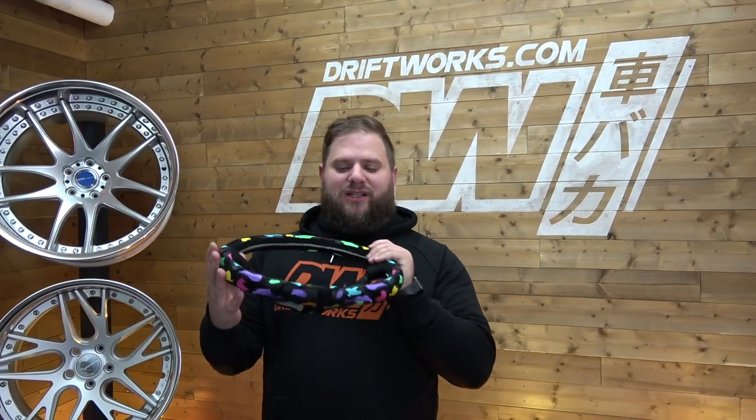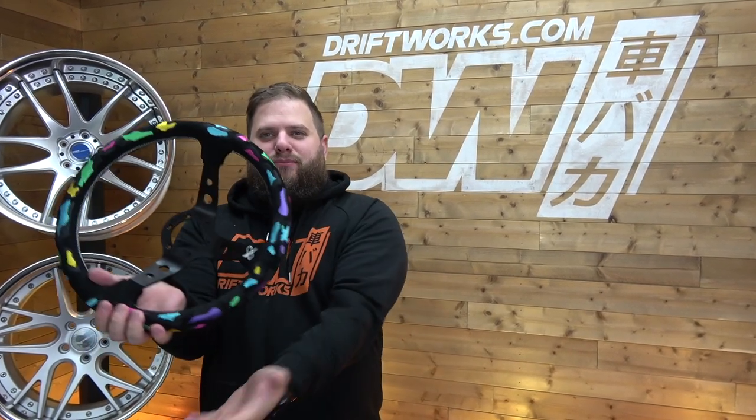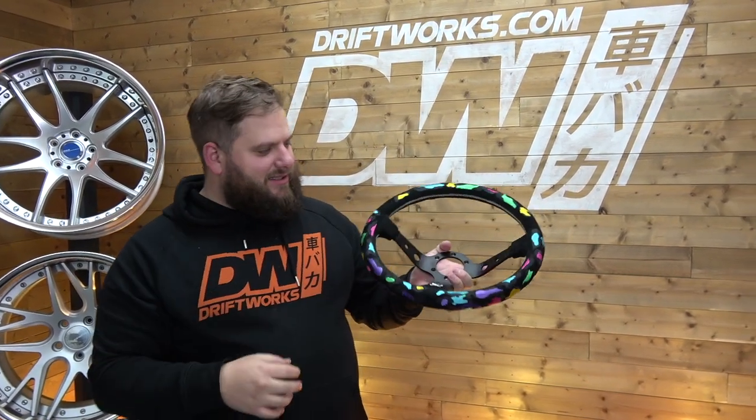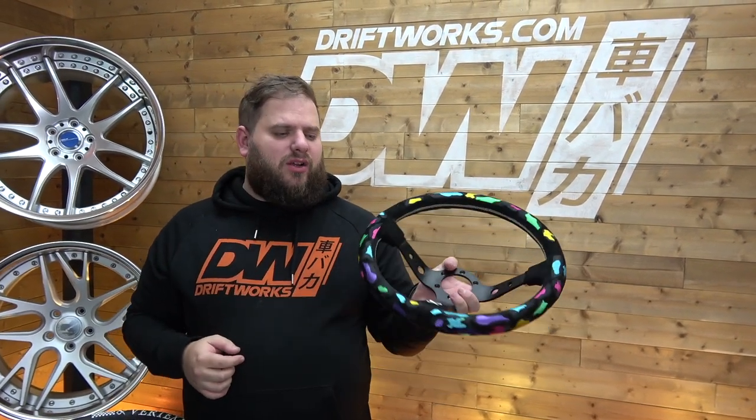This is the Vertex Leopard Ring steering wheel — imagine a multi-colored leopard print all over your steering wheel. White stitching on the cross section and an interesting pattern on the outside. A very unique and eye-catching design.